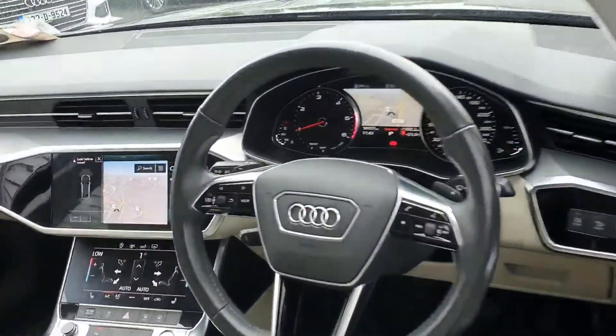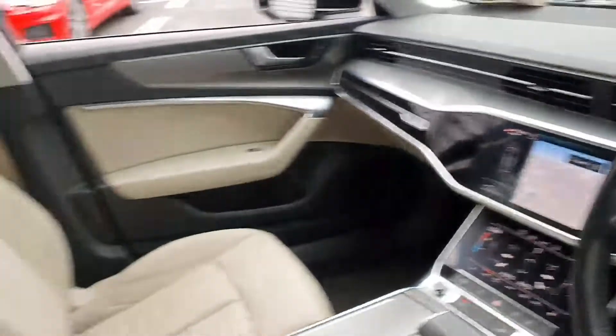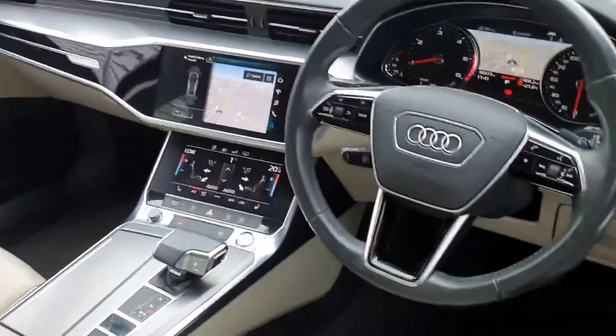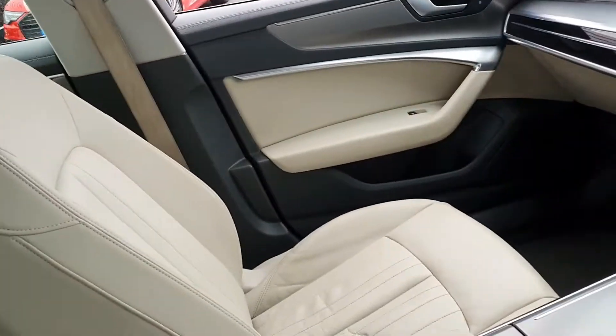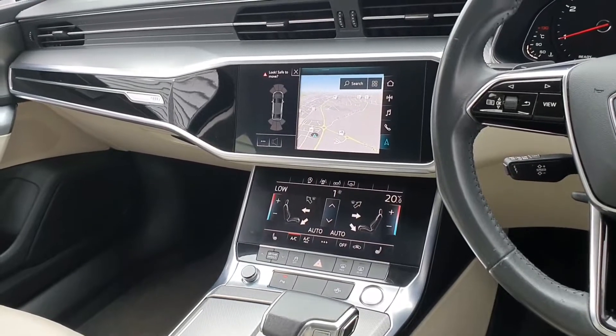A quick look into the interior — you have the option of putting your satellite navigation in between your dials. We have contrasting beige leather seats against the black, a really nice finish with dark carpets. The seats come heated with four-way lumbar support. We have our dual touchscreen infotainment system with access to our smartphone interface as well.